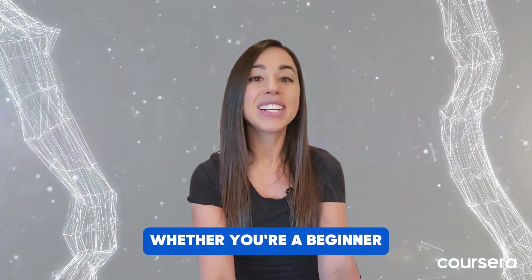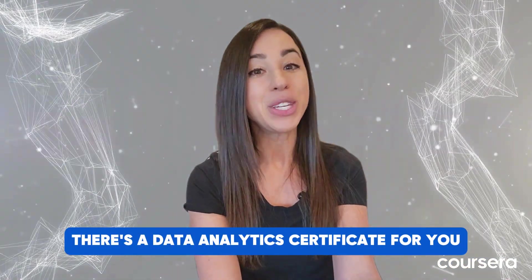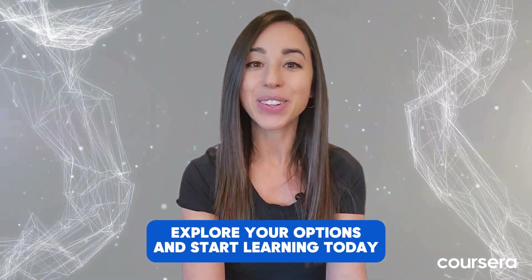Whether you're a beginner, career switcher, or professional enhancing your skills, there's a data analytics certificate for you on Coursera. Explore your options and start learning today.